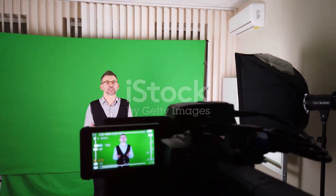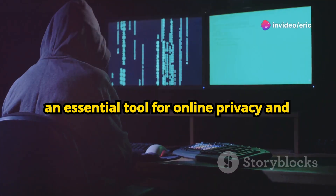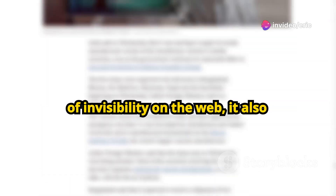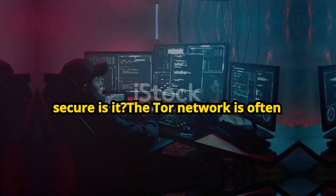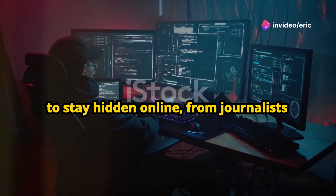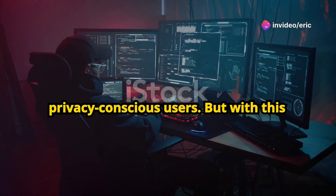Welcome back to ByteGuardian. Today we're diving into the Tor Network, an essential tool for online privacy and anonymity. While it offers users a sense of invisibility on the web, it also raises a crucial question: just how secure is it? The Tor Network is often seen as the go-to tool for anyone wanting to stay hidden online, from journalists and activists to everyday privacy-conscious users.